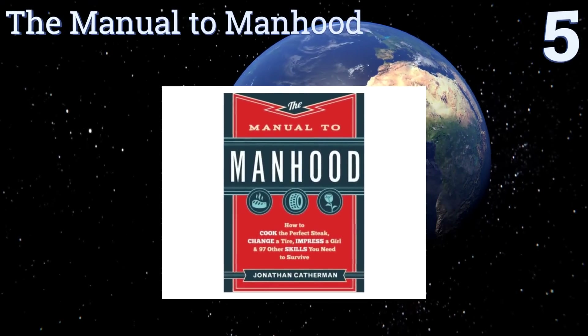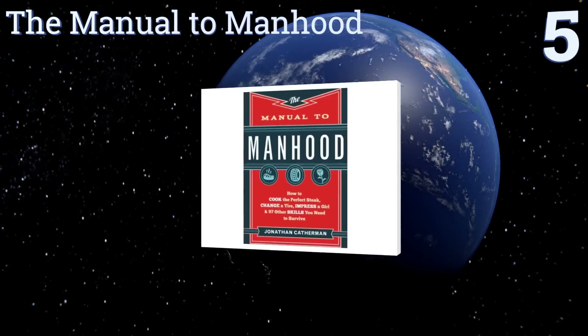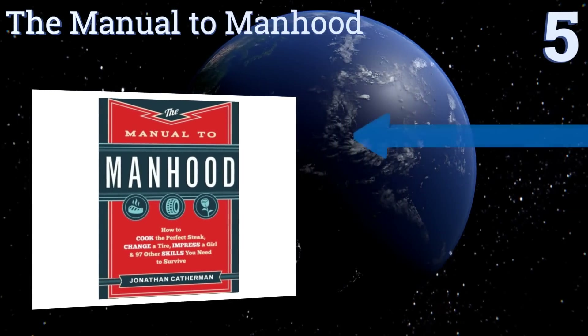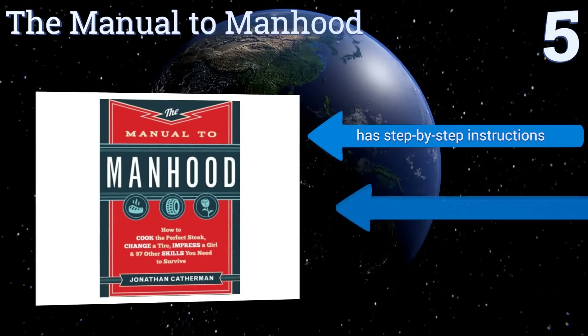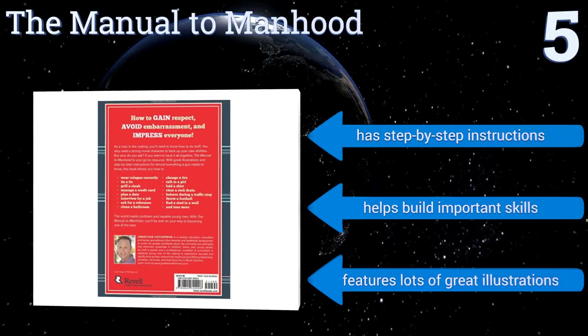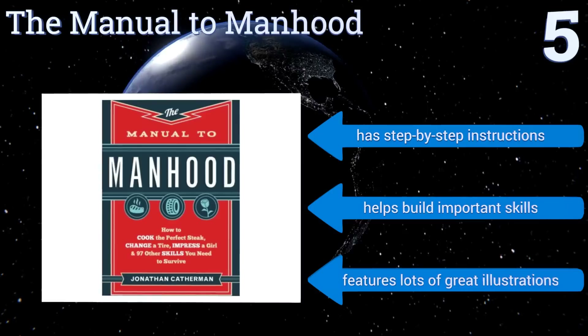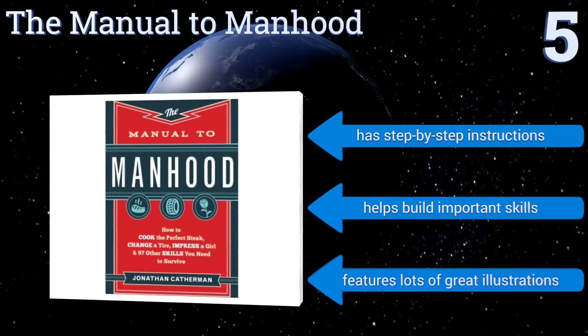Halfway up our list at number five, the Manual to Manhood is one book that no teen boy should be without. It's a captivating read that offers great advice from world-class experts about things boys need to know as they become men, such as how to wear cologne, grill a steak, tie a tie, and manage money. It includes step-by-step instructions and helps to build important skills, and it features a lot of great illustrations too.